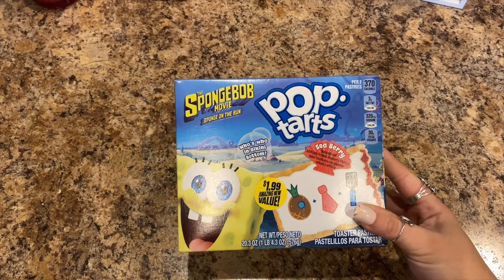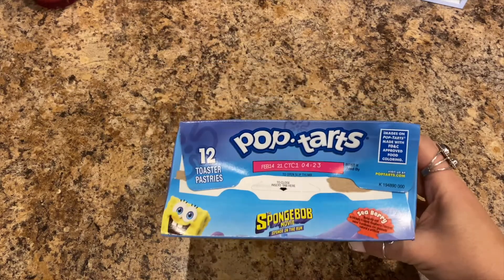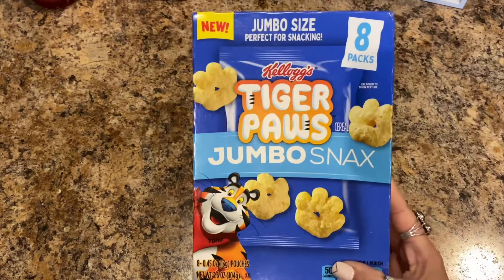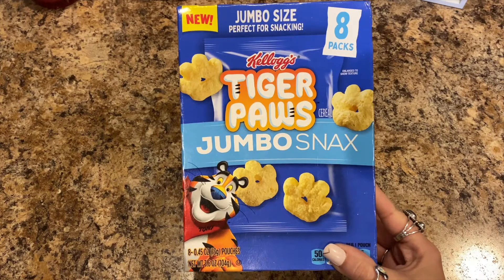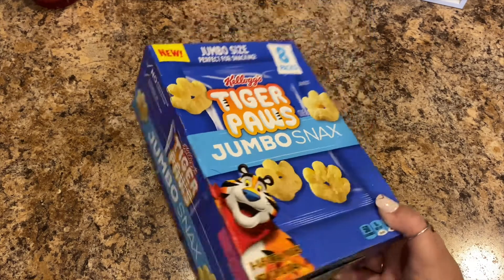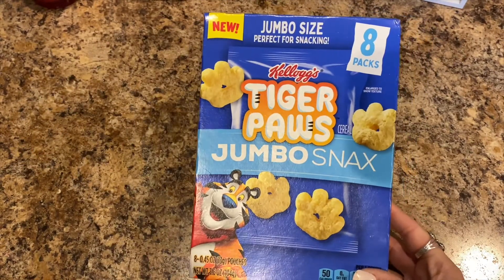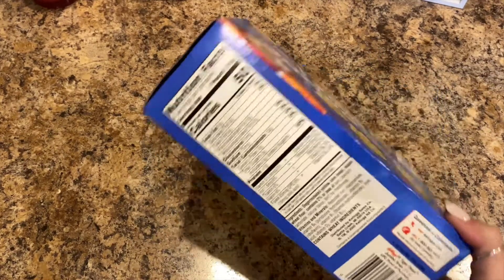The SpongeBob pop-tarts were a dollar 99 and you get 12 pastries. They're good until February 14th — they'll be gone by then. She really loves the Tiger Cali's tiger jumbo snacks, and there are eight packs, good until March 18th, 2021 — they'll be gone by then too. I love the fruit loops, and they're only 50 calories a pack.